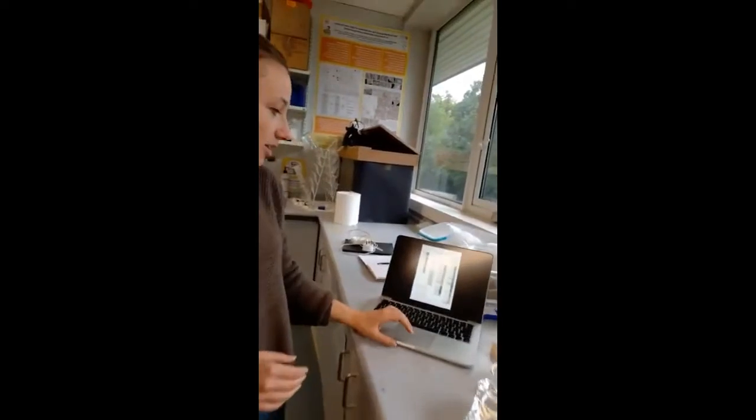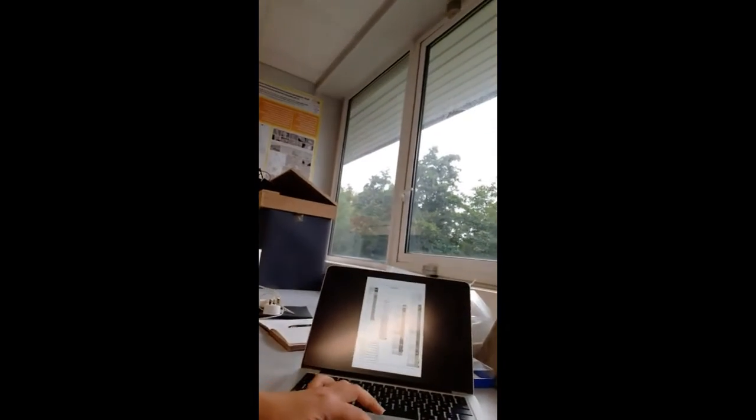And then I'm putting all of this information in the log, you can see here on my computer, where we record the type of rocks, the units, the lithology, and then all the types of fossils that we found in the field.